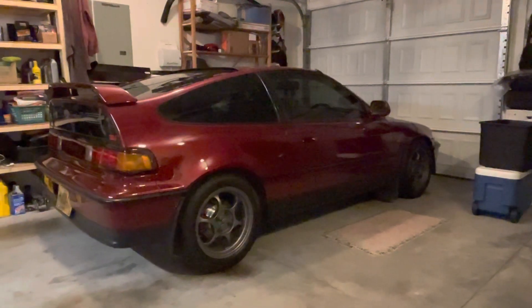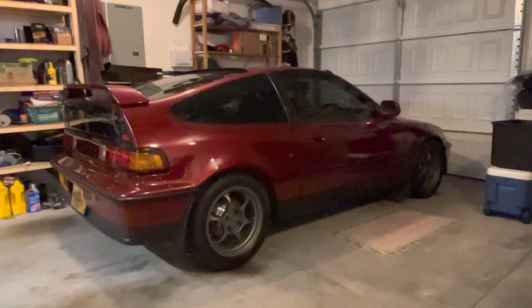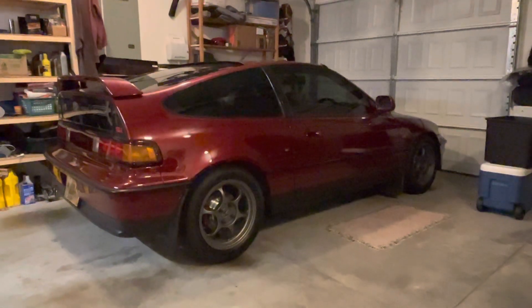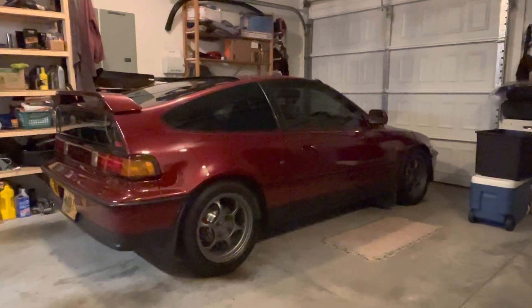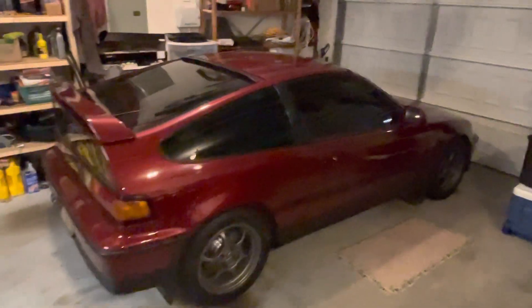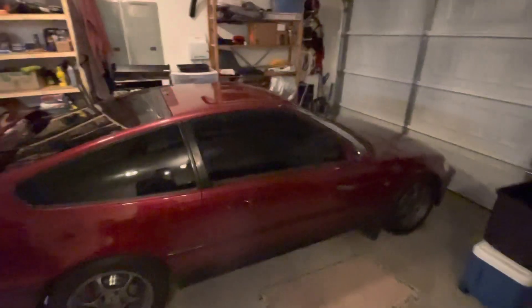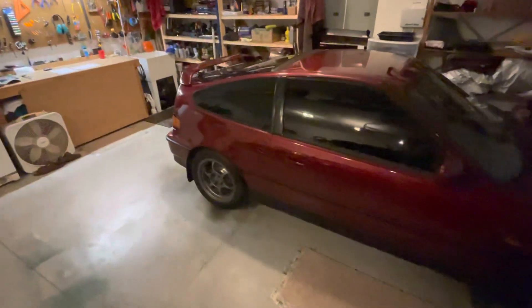Hey YouTube, it's a late night video on the CRX. Should you sell your CRX in 2023? What is going on? Prices on these cars are absolutely bonkers right now. If you're watching this video and you own one or you've been looking for one, the prices on these cars have gone out of control.